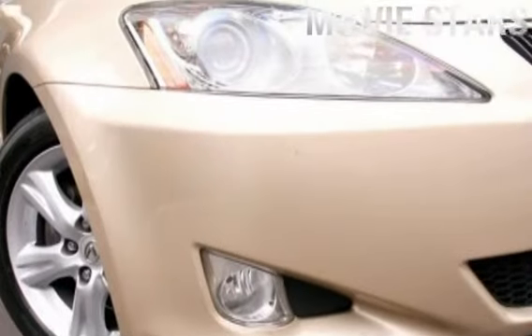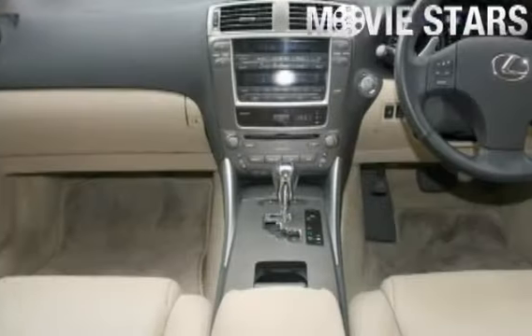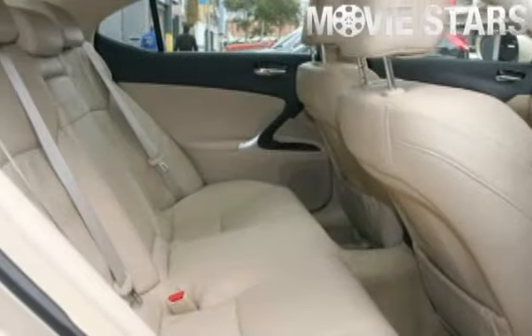Used Cars Online is proud to offer you this great value: 2008 Lexus IS250. It has an efficient 2.5 litre engine and a smooth shifting automatic transmission.